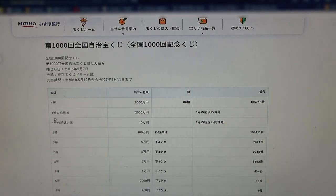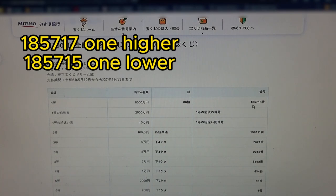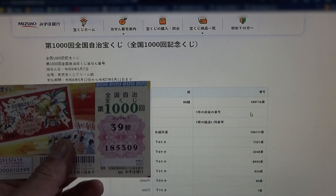To win the second first prize, Nisenmanen. You must have the first five digits from the first prize, but your last number can be either one higher or one lower. So for example, 185717 — that's one higher — or 185715 — that's one lower. No good for me.